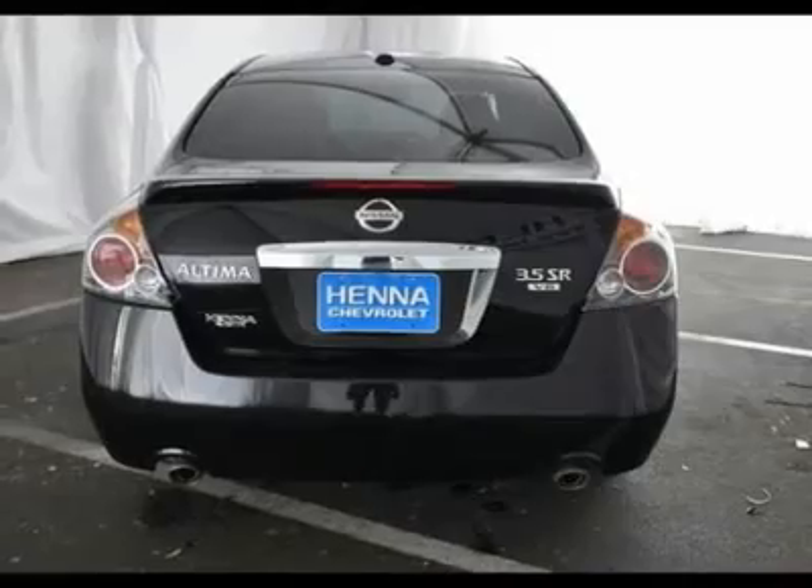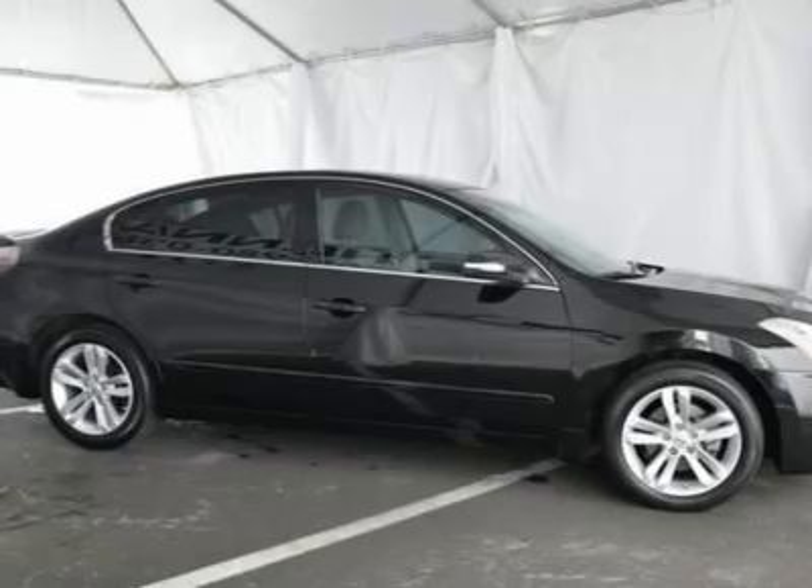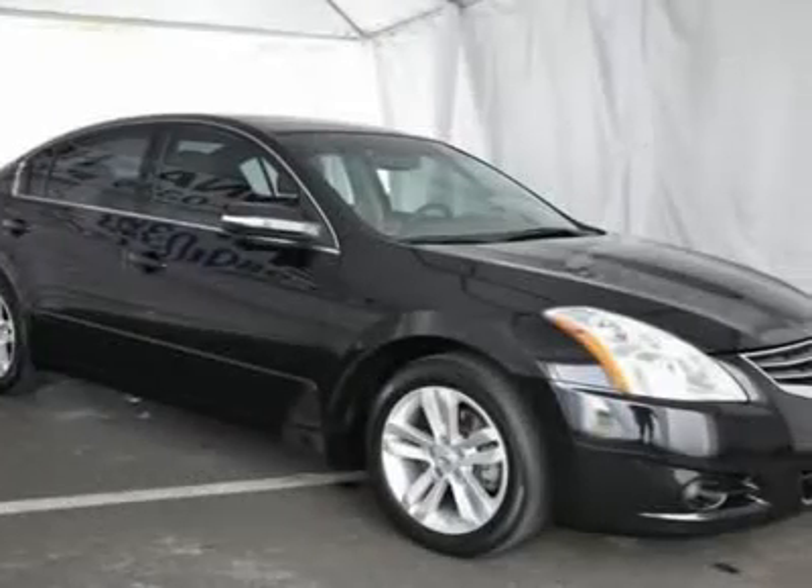This Altima will save you money by keeping you on the road and out of the mechanic's garage. Designated by Consumer Guide as a 2011 recommended mid-size car.